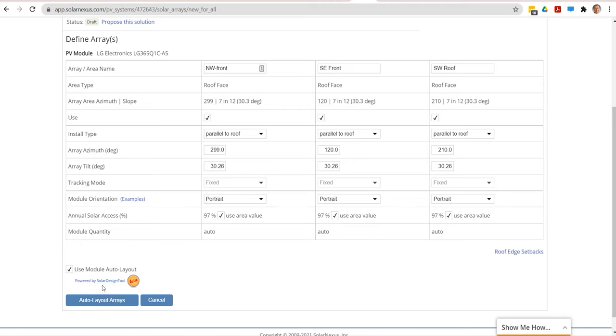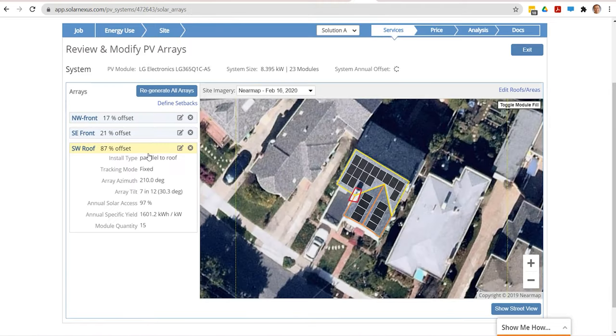All of your customer data, all of the status, the scope of work — everything is in one place. So our clients become very used to the fact that all I have to do is look at my SolarNexus and I know what's going on. And I'm not worrying about whether somebody else is doing what they're supposed to be doing.